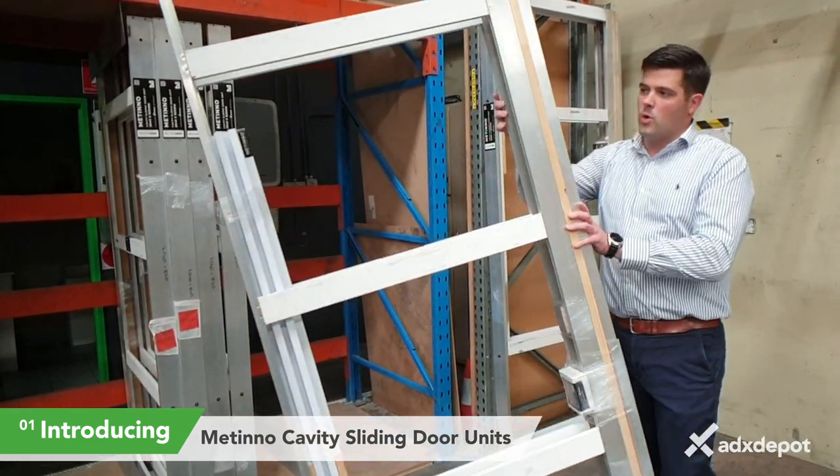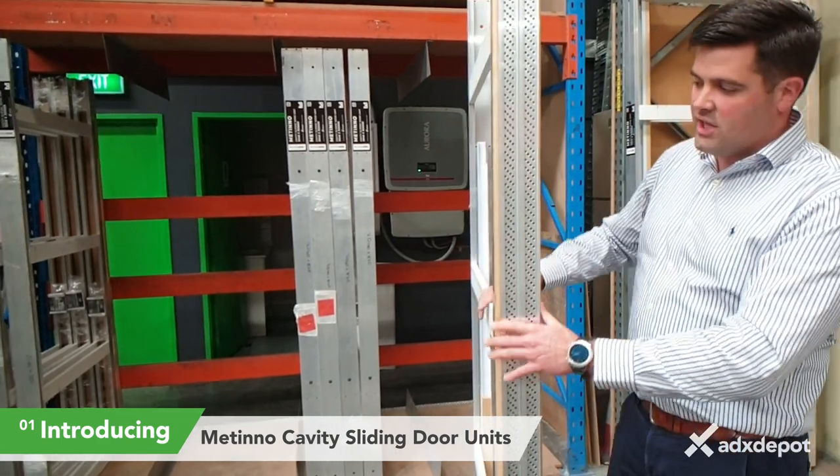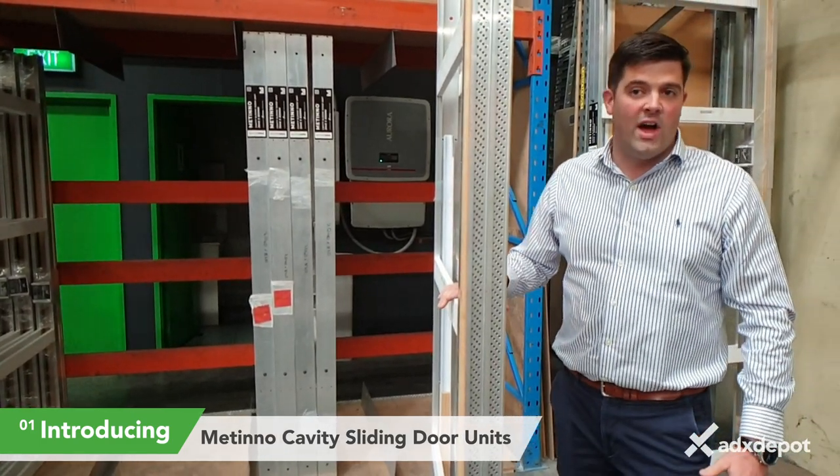This particular model comes with aluminium flushing beads so that you can flush it into that crisp modern flushed-in look. Also available to suit architrails or a shadow line detail.